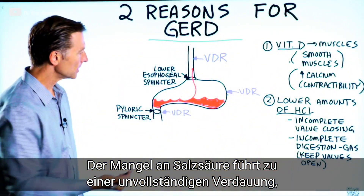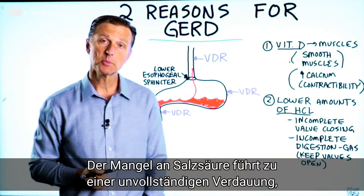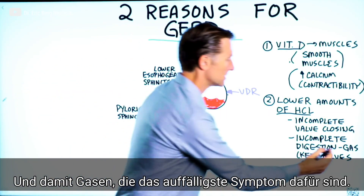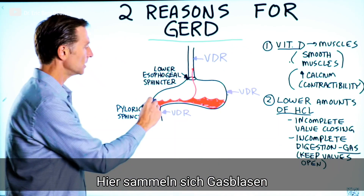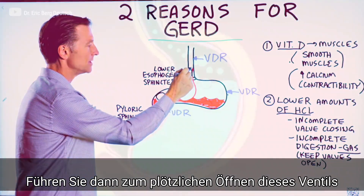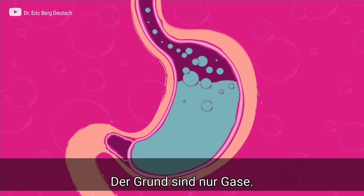The other thing that happens when you don't have enough hydrochloric acid is you get incomplete digestion, especially of protein. And the biggest symptom is gas. So gas bubbles start building up right here and pop this valve open just from the pressure.